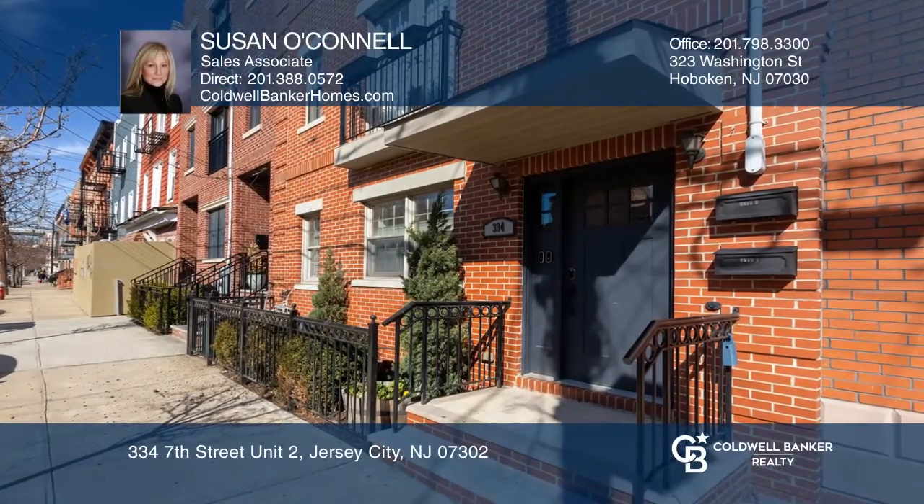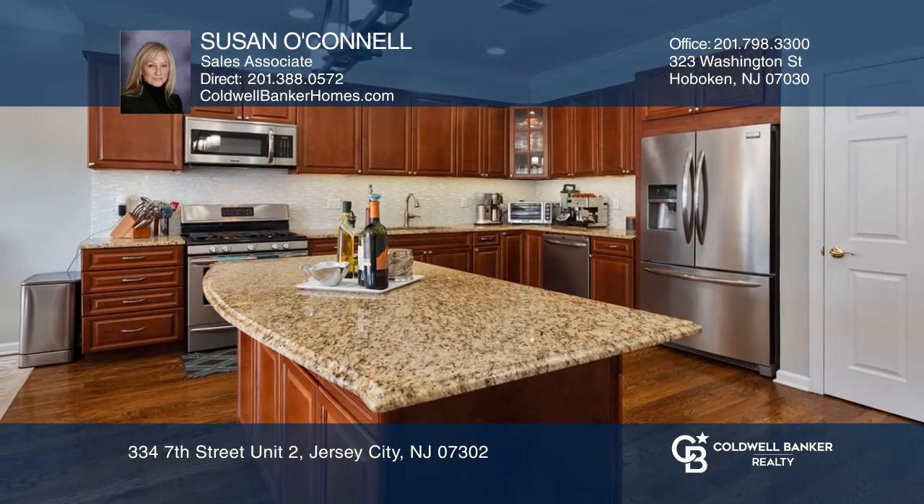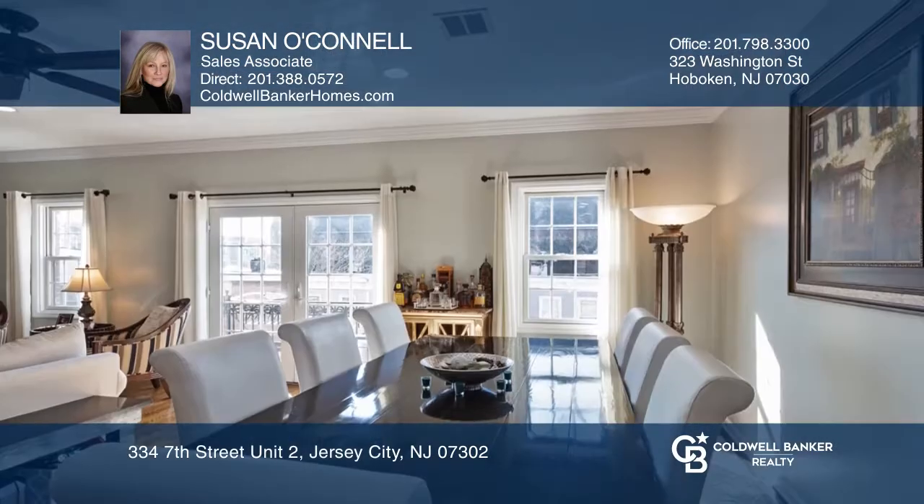Fantastic, sun-drenched, southern-facing three-bedroom, two-bath condo with spacious kitchen, dining and living area in an open-air layout and Juliet balcony.